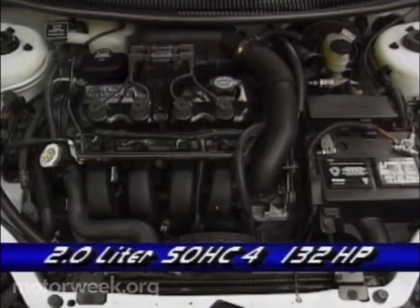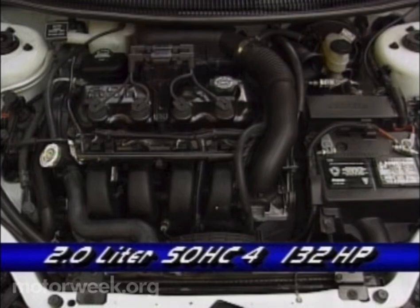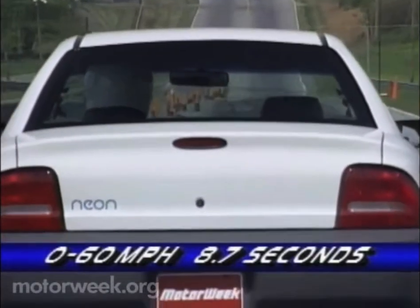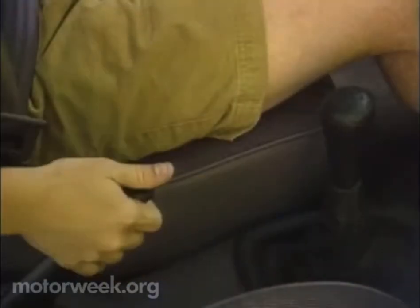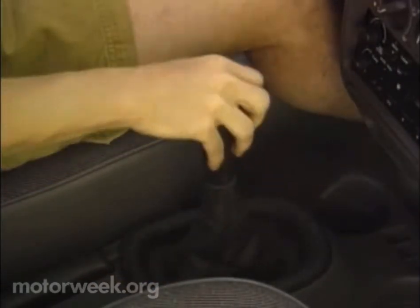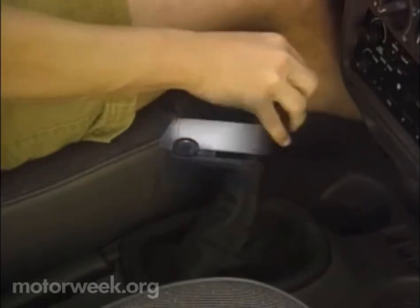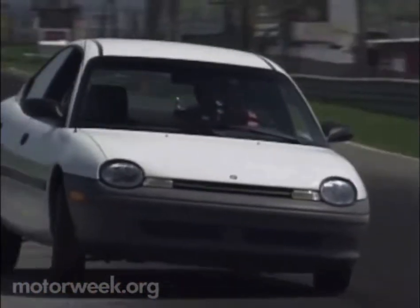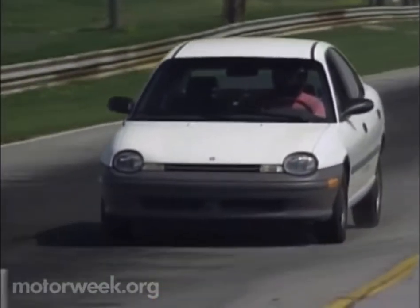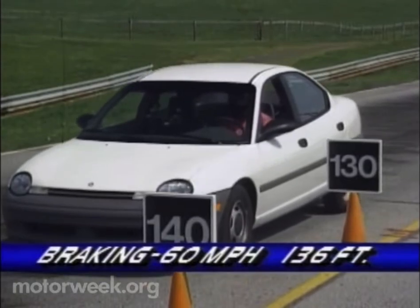The base Neon's 2-liter single overhead cam 4-cylinder engine also outpowers all competitors with 132 horses. An even stronger dual cam version will arrive in the fall. But until then, our test car's 8.7-second 0-60 time is more than adequate. We found the Neon's 5-speed manual very accurate, but the automatic has only 3 speeds with no overdrive. The 4-wheel fully independent suspension gives Neon a delightfully tossable nature. Brand new brakes, however, gave us a longish average stopping distance of 136 feet from 60.